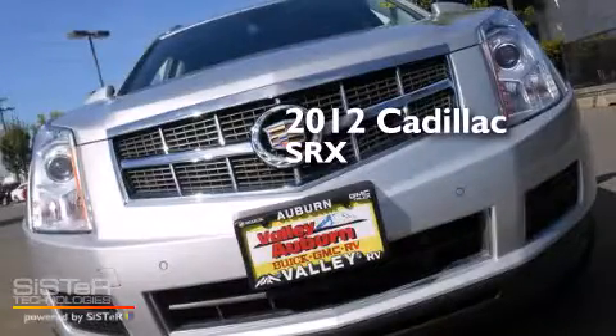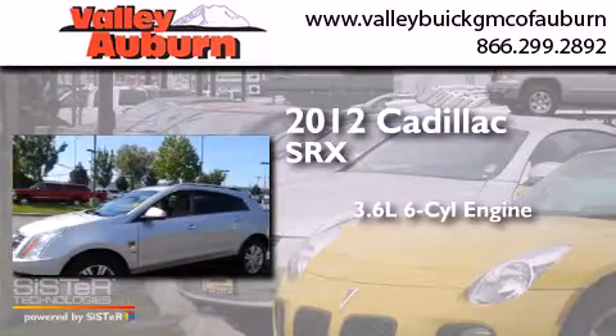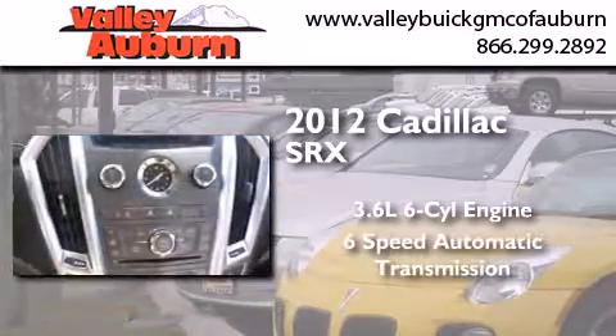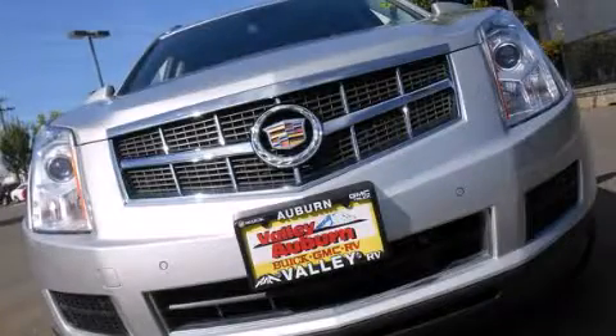This is a 2012 Cadillac SRX. It has a 3.6-liter, six-cylinder engine, a six-speed automatic transmission, and all-wheel drive. Stop by today and test drive this automobile for yourself.